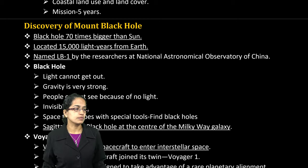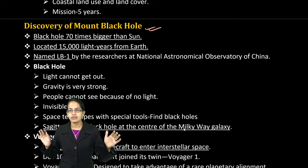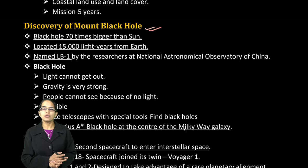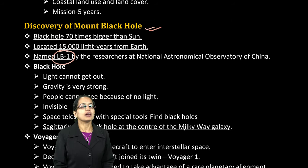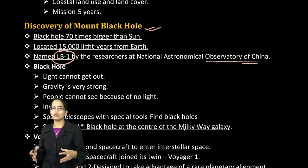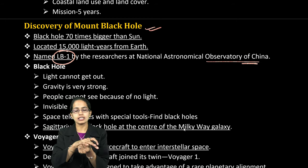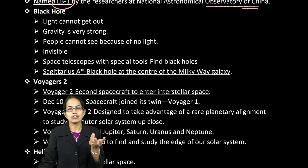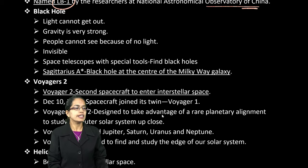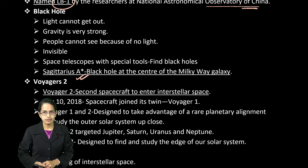The next topic is the LB1 Black Hole. It is usually 70 times bigger than the Sun and is located 15,000 light years away from Earth. It has been named LB1 by the Observatory of China. A black hole is a region of intense gravitational force where light cannot escape or pass, so it cannot be seen. Sagittarius A is the black hole present at the center of the Milky Way galaxy.